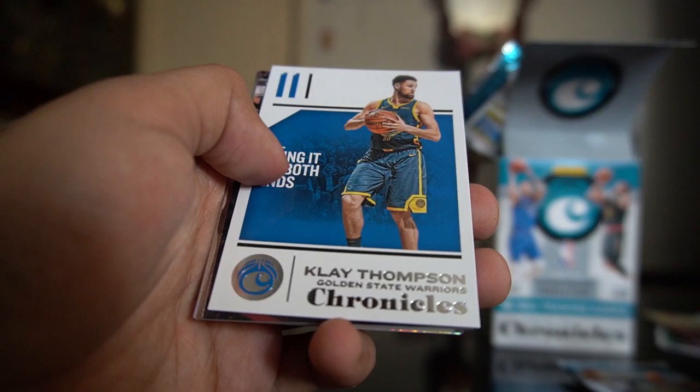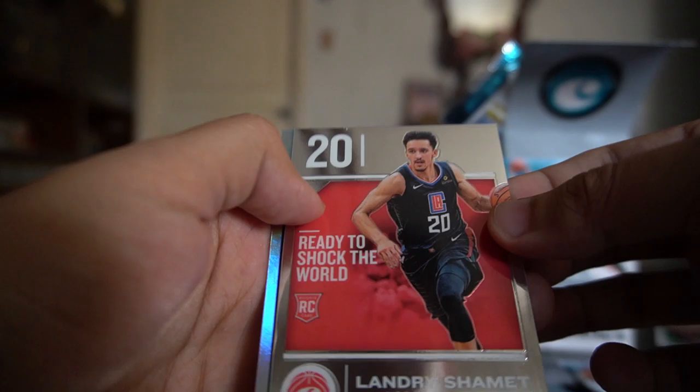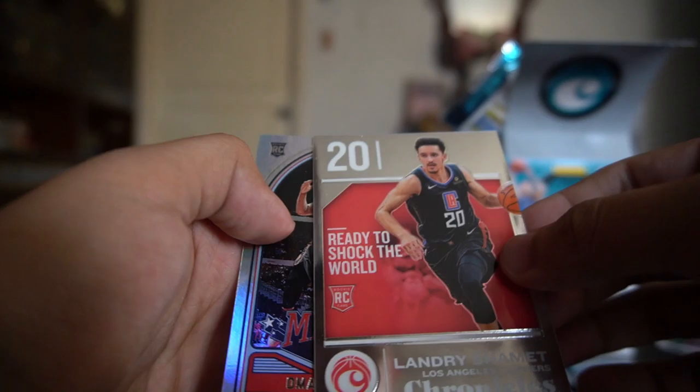Alonzo Trier rookie base card, Klay Thompson base card, Mitchell Robinson Panini, a Landry Shamet base rookie card, and an Omari Spellman marquee. Last pack — hopefully some good cards here!